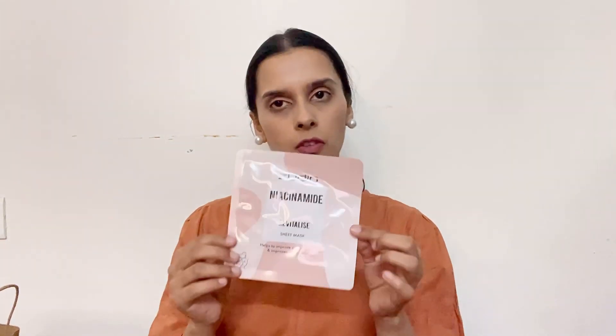Next I have this sheet mask and this is niacinamide revitalized. It helps to improve uneven skin tone and improves skin hydration. This is also 49 rupees. Next, this is a sheet mask with salicylic acid clarifying — it deep cleans and helps reduce excess oil. It's good for oily skin, pores, acne prone skin, and sensitive skin. And this is 49 rupees.